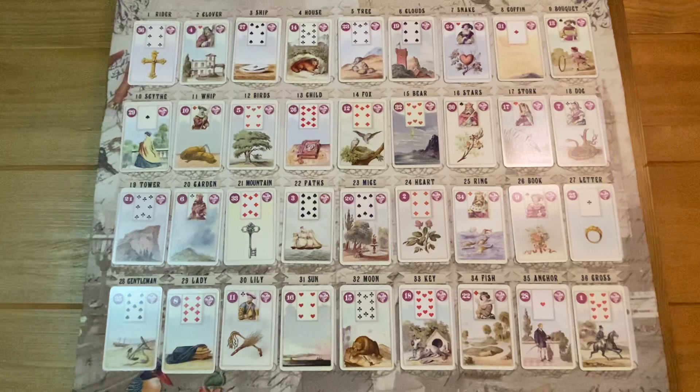So there you go — a grand tableau for a single question. I hope this has been educational and interesting. As always, if you have any questions, please put them in the comments below or message me — I'm happy to answer. There are a lot more grand tableau videos coming; this is just the first of many. Watch it as many times as you need to take it all in. Have a great day — I'll see you in the next video, thanks everybody for watching, bye!